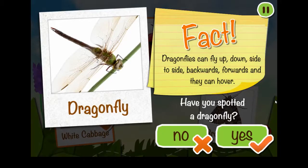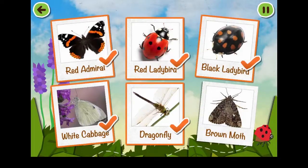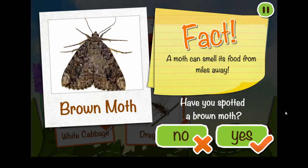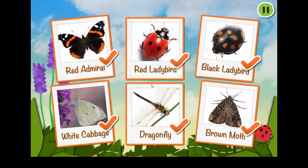Dragonflies can fly up, down, side to side, backwards, forwards, and they can hover! A moth can smell its food from miles away!